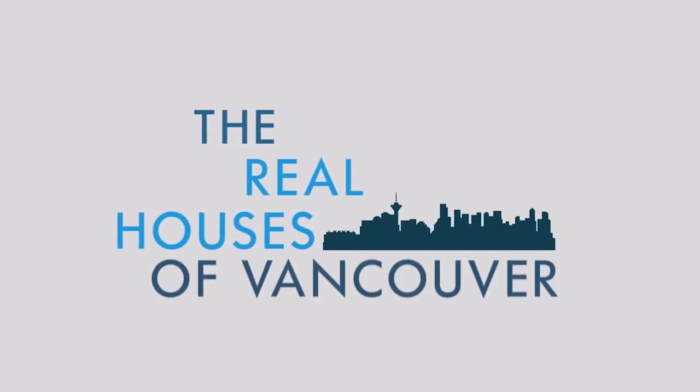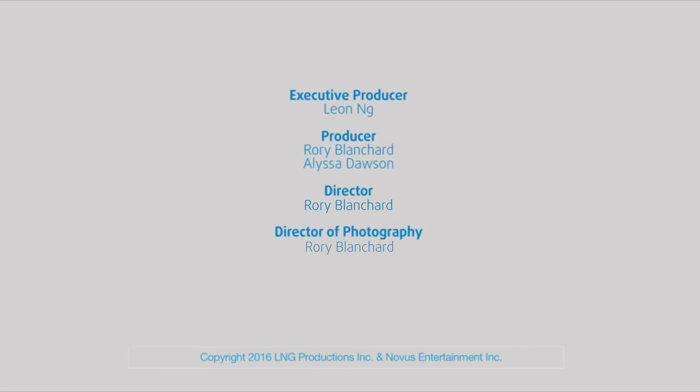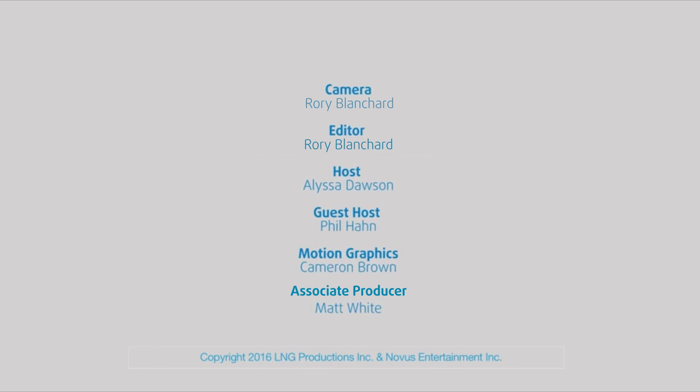Do you own or represent a home that should be featured on Real Houses of Vancouver? Good news — we're currently accepting submissions. Please inquire at realhousesofvancouver@gmail.com. We'll see you next time.